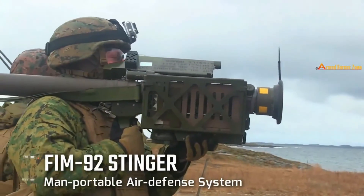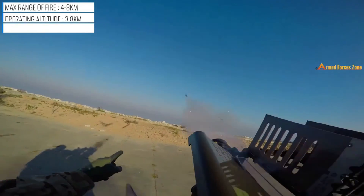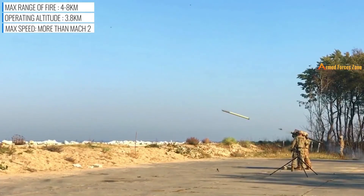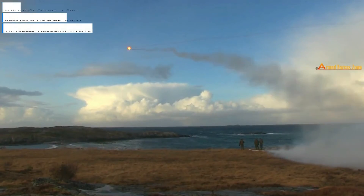The Stinger missile is a lightweight man-portable air defense system. It can hit targets flying as high as 3,800 meters and has a range of about 4 to 8 km. The Stinger is designed to engage fast and low-flying airplanes and helicopters.